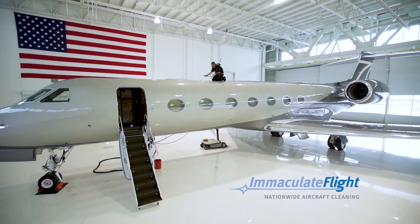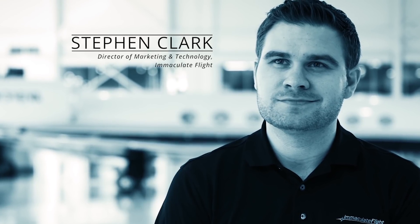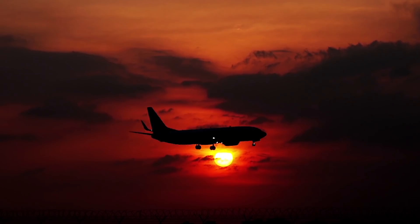Immaculate Flight is one of the largest providers for aircraft sealant services in the world. We are in 13 states, about 115 locations. We take care of so many different aircraft, about 300 a week now.